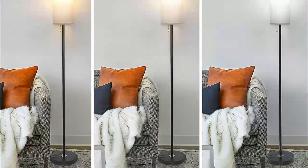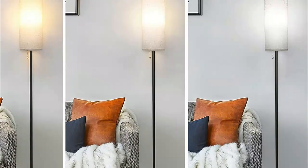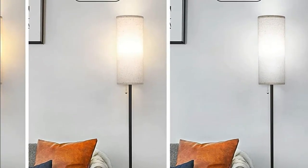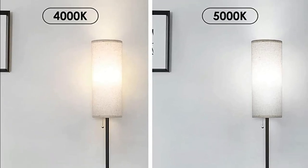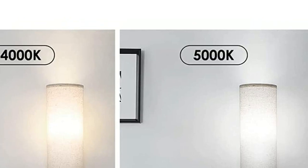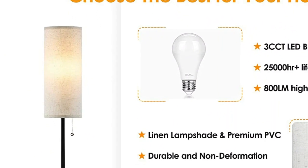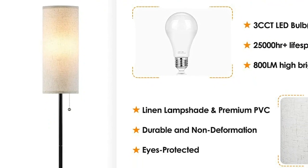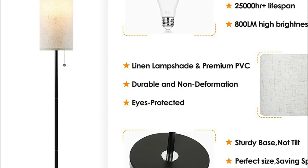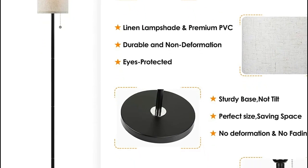The bulb has three different adjustable temperature settings, allowing you to choose between 2700K, 4000K, and 5000K, making it perfect for reading, working, sleeping, or dining. With its minimalist design and elegant linen shade, this floor lamp serves as both a lighting source and a decorative item, adding a touch of sophistication to any room in your home. It complements various modern, simple, American, European, Nordic, and Japanese decor styles, and can easily fit into any space without taking up much room.